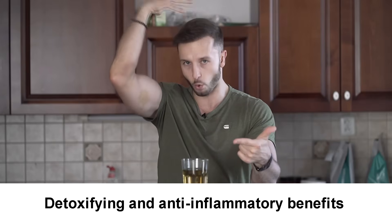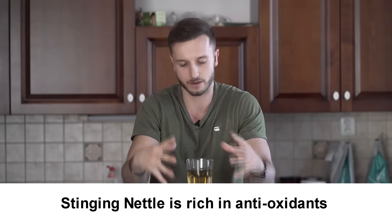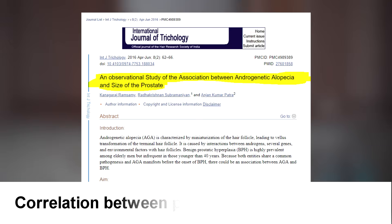The second thing: it's gonna reduce the inflammation not only in your body and detoxify your body, but it's also gonna reduce the inflammation on your scalp if you try and apply this directly onto your scalp. The third thing: it's gonna provide your scalp with very potent antioxidants.